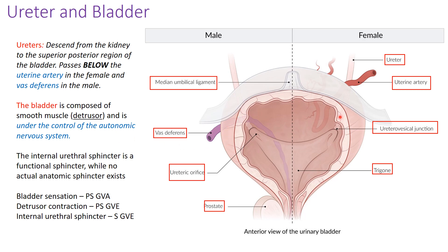The bladder is composed of three layers of muscle making up the detrusor muscle, under autonomic — specifically parasympathetic — nervous system control. The parasympathetic system receives sensation via GVA fibers, and the detrusor muscle contracts under parasympathetic efferent GVE fibers. Inside the bladder is the urinary trigone, a smooth triangular region formed between the two ureteral orifices on either side and the urethral opening inferiorly. The rest of the bladder surface has rugae — folds that allow distension when filling with urine.